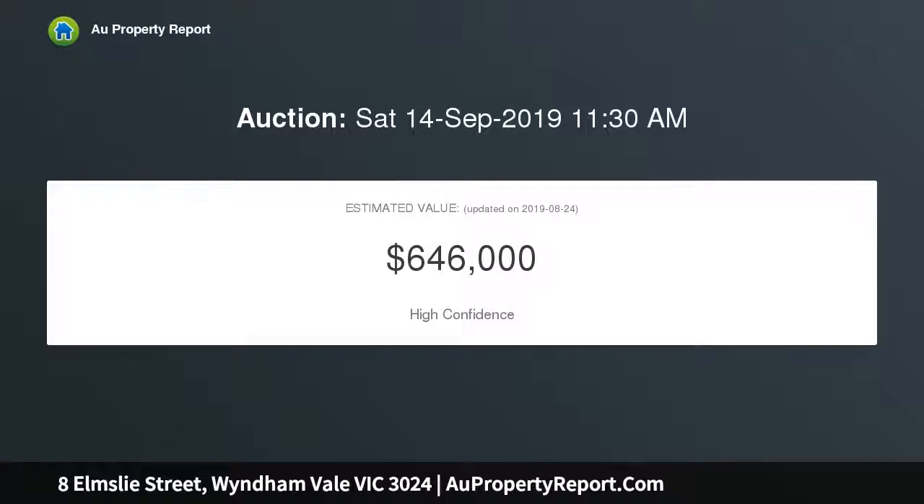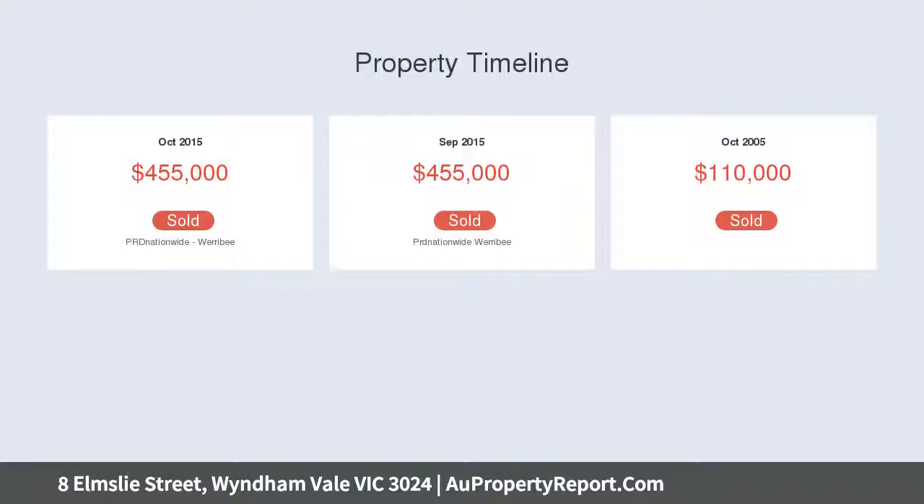Features high ceilings, various living spaces including lounge, family, meals area, and rumpus theater room. Five bedrooms with full ensuite and his and hers robes to the master.